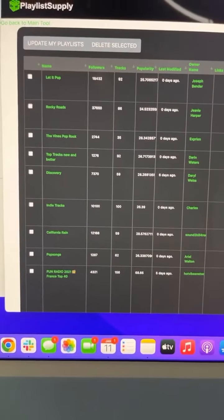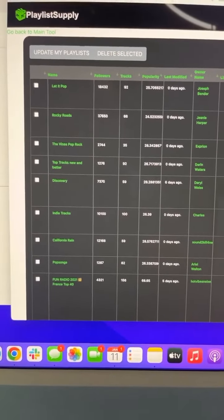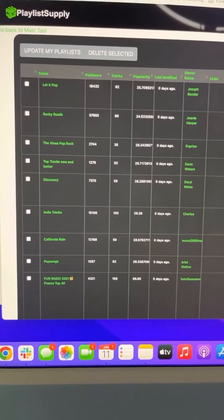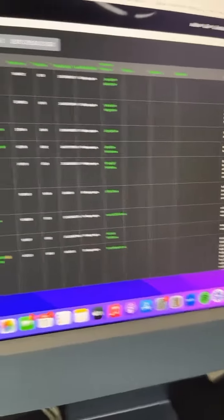Here is my database of playlists that my music was on at some point, and I just want to monitor them. So now I'm going to update them and see what these analytics start to look like.